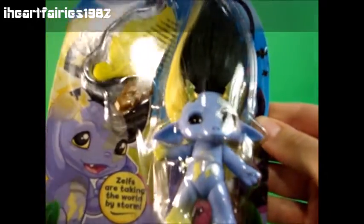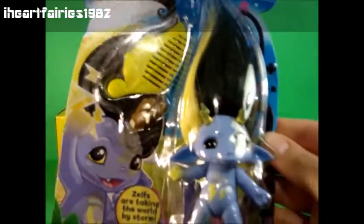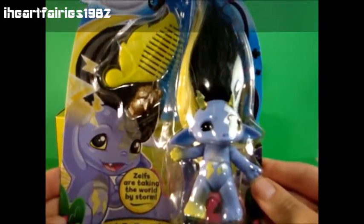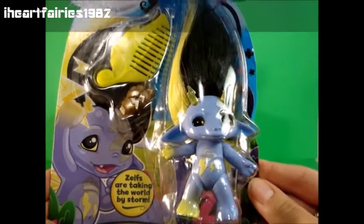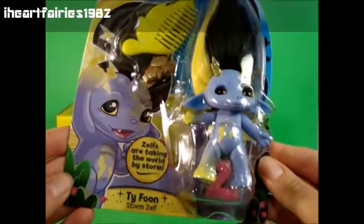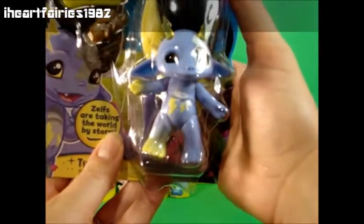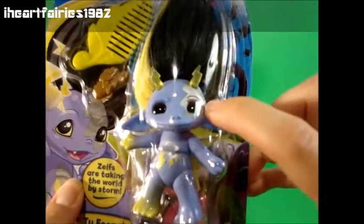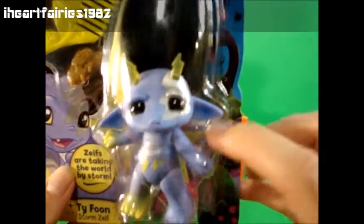I'm not taking him out of the package because I have yet to find another one, but I wanted to show him to you anyway. This is a Series 3 Zelf and he is a Storm Zelf. On the front it says Zelfs are taking the world by storm and he has all these lightning bolts. On his chest he has lightning bolts with clouds that are silvery, and then he has his eye painted silver with a lightning bolt, and his little ears are downturned.